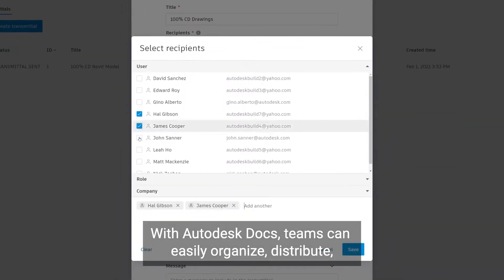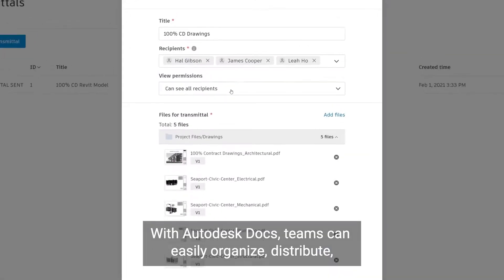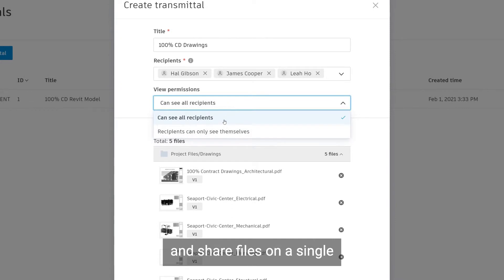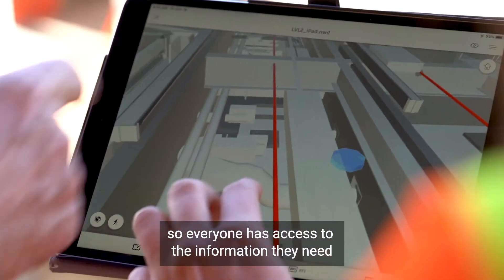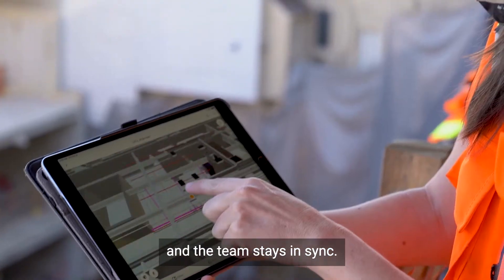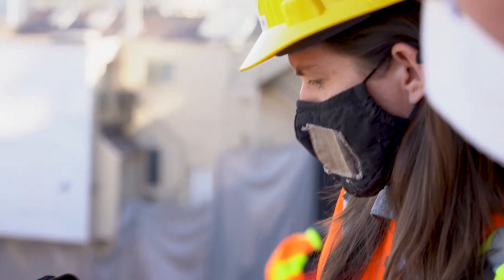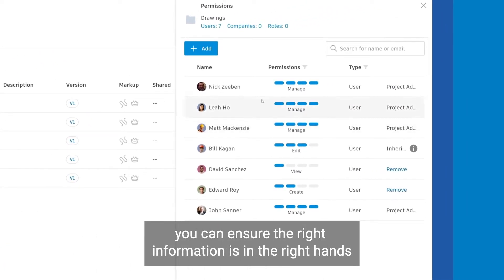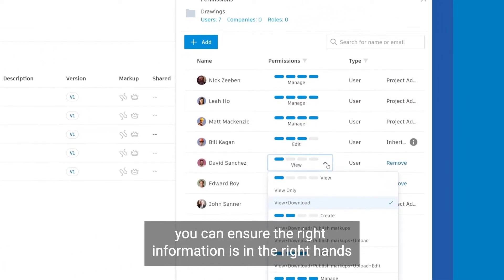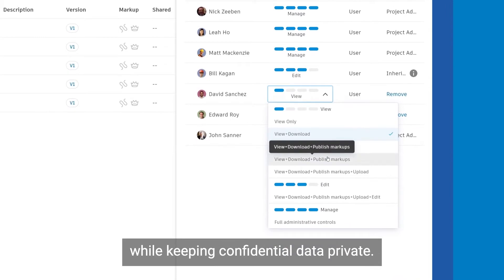With Autodesk Docs, teams can easily organize, distribute, and share files on a single connected document management platform so everyone has access to the information they need and the team stays in sync. With a structured document control process, you can ensure the right information is in the right hands while keeping confidential data private.